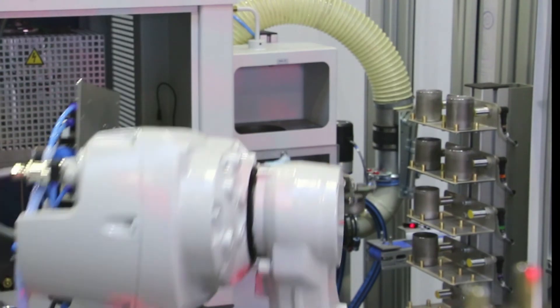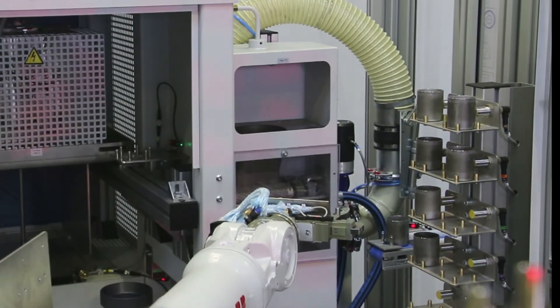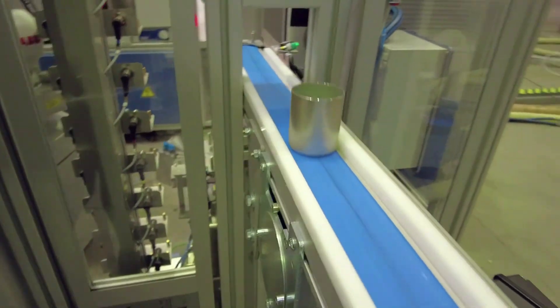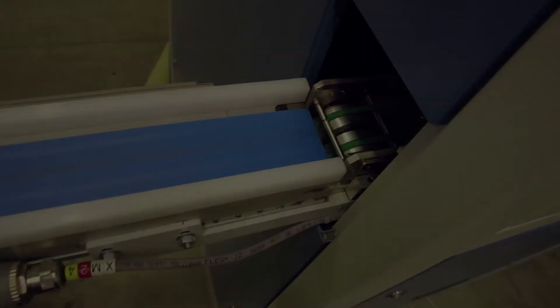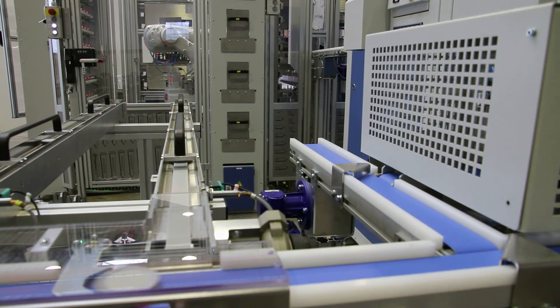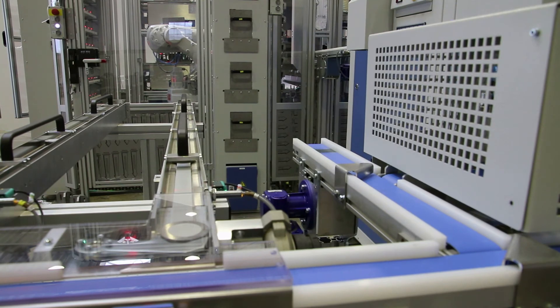The sample granulate is collected in a cup and passed on via a conveyor belt to the automatic vibrating disc mill type HP-MA for fine grinding. The ground material is subsequently pelletized into a standard steel ring by the HP-PA tablet press and is then available for spectrometric analysis.